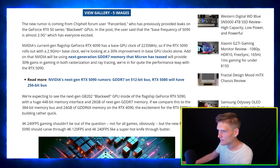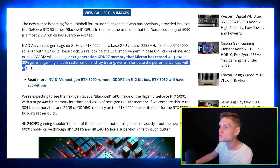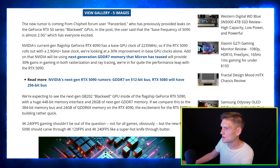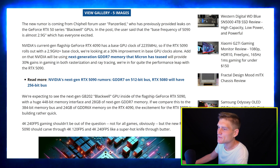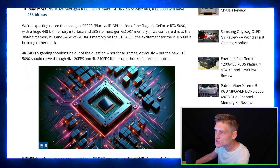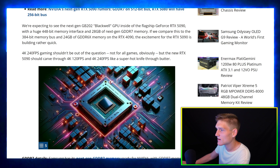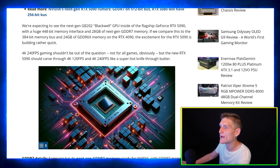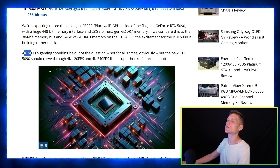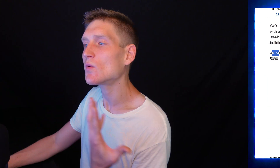Coming to this article, we're looking at a 30 to 70 percent increase in performance with the RTX 50 series. This is just the memory side of things.